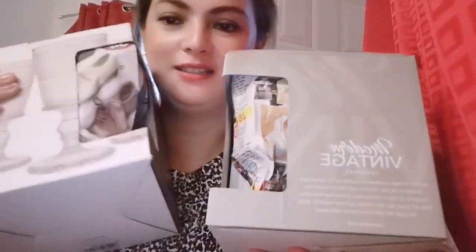I asked my mom to buy me wine glasses for Christmas. I know it's too early to ask for Christmas gifts, but it's better early than late, right? Especially for this holiday season. She bought me these from Macy's, and we're going to unbox them.